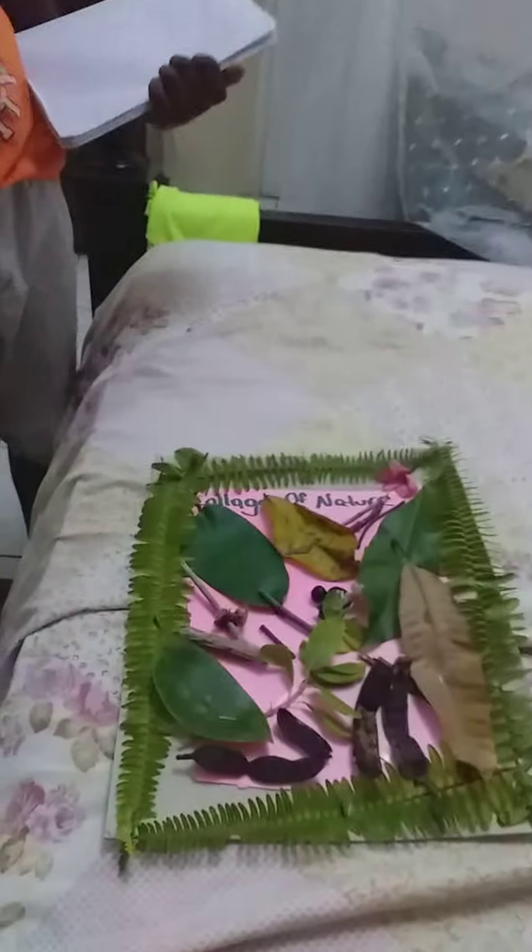Hello, my name is Bryson Evans. This is my collage of nature. Today I took a walk around my house to find things in nature.